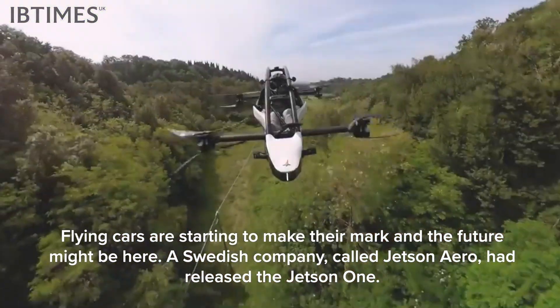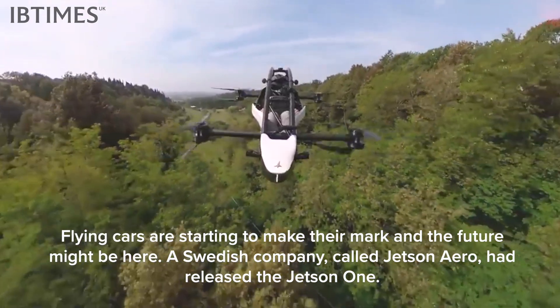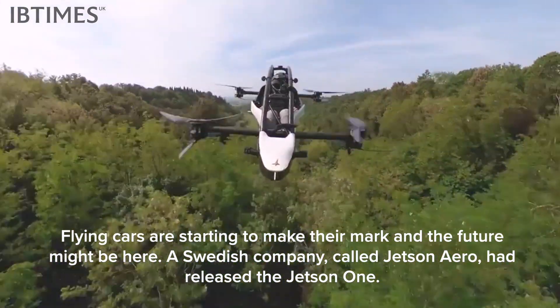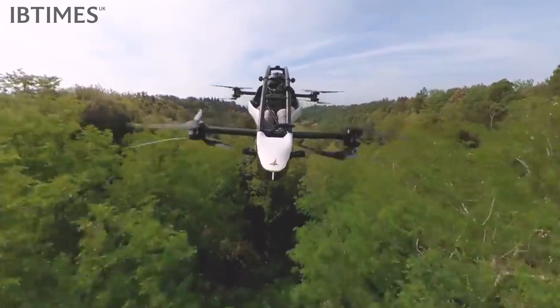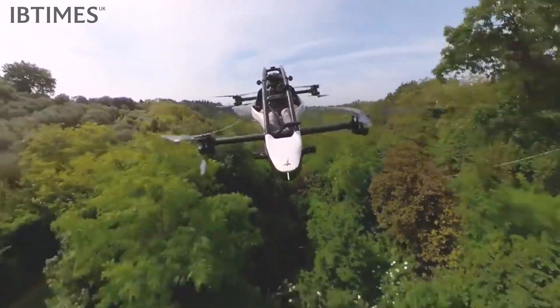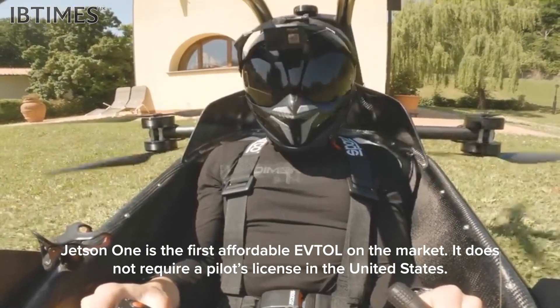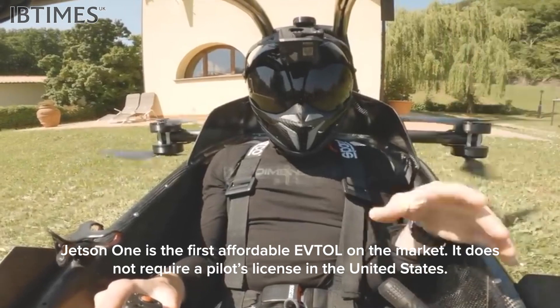Flying cars are starting to make their mark and the future might be here. A Swedish company called Jetson Aero has released the Jetson One, the first affordable electric VTOL on the market. It does not require a pilot's license in the United States.